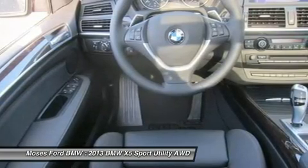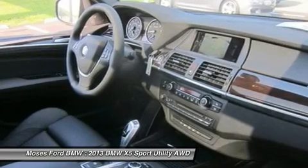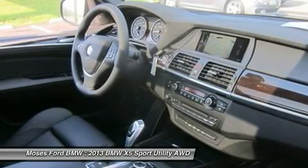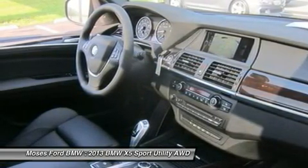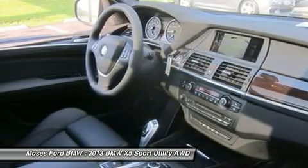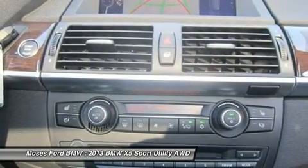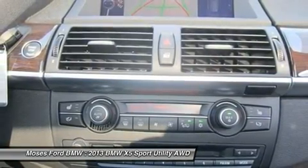BMW apps smartphone integration. The 50i with black sapphire metallic exterior and black interior features an 8-cylinder engine with 400 horsepower at 5,000 RPM. Expert review from Car and Driver explains BMW's big SUV offers style, space, and luxury vibe from an award winning dealer.